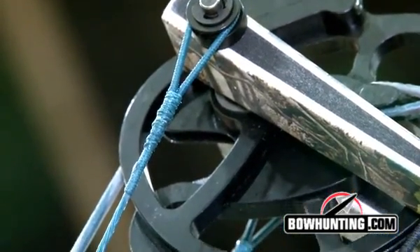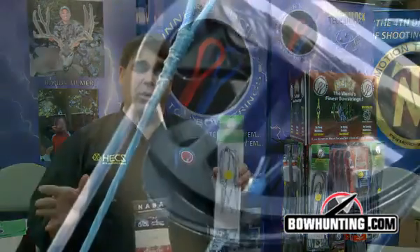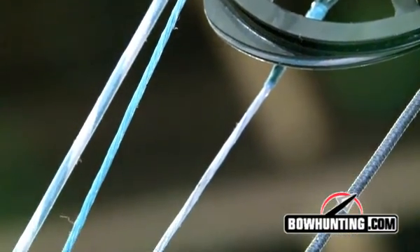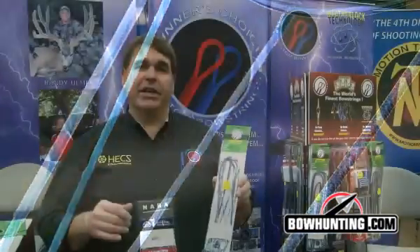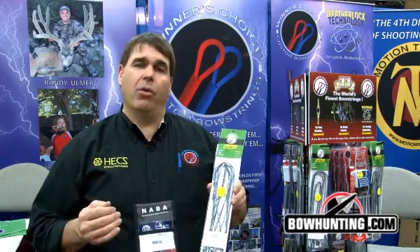8190 is the first real improvement in string material that we've seen in many, many years. It's 15% stronger than 8125, which is what we kind of built our reputation on. It is 100% Dyneema fiber, but it's got a higher grade than what we've seen in the past.